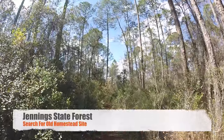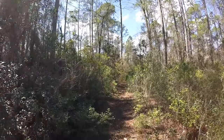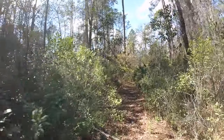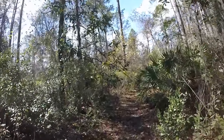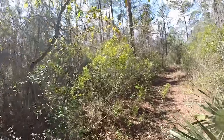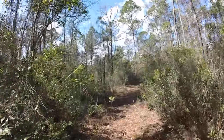Hi everybody, this is Florida Trailblazer, exploring out here in the wilderness at Jennings State Forest. I found this old trail, it's unmarked. I've been following it for a ways back in here and I'm trying to get to an area where a possible homestead site may have been from long ago. We're going to see if we can find any remains from it.